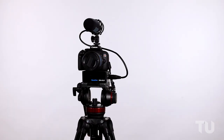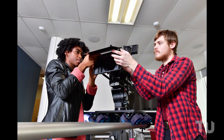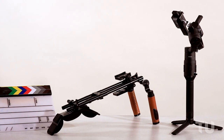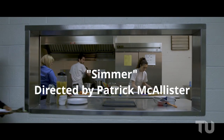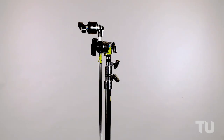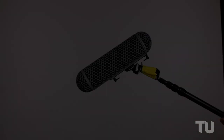Camcorders, DSLRs, 16mm, and digital cinema cameras are available to help you create any story you are looking to tell. We also provide lenses and camera support to make sure you have the tools needed to get the perfect shot. We have a wide variety of lights and grip equipment to help light your productions. From tungsten Fresnels and LED lights to c-stands and reflectors, we have the tools you need to light any location.